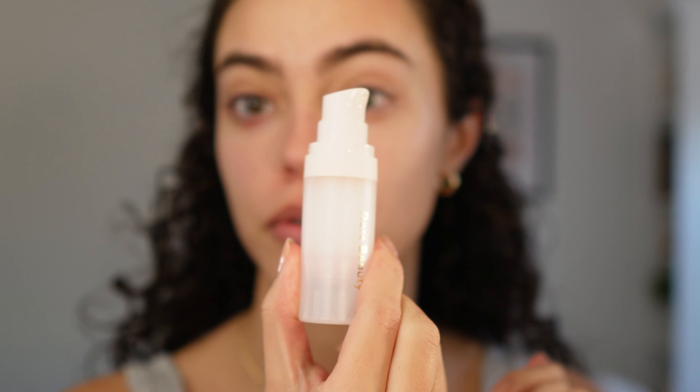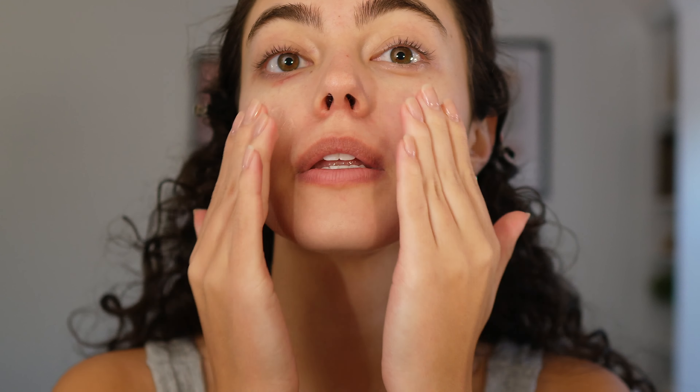First off I'm going to prep my skin with the Pore Diffusing Primer by Rare Beauty and focus this mainly on my T-zone, a little on my cheeks leftover. This feels so nice on my skin. Next up I'm going to take just a little bit of the Glossier Future Dew serum. It's really good at adding a little bit of shine and glow under my foundation.